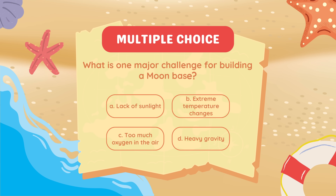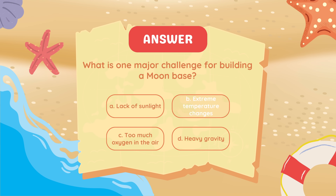What is one major challenge for building a Moon base? Extreme temperature changes.